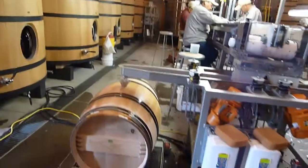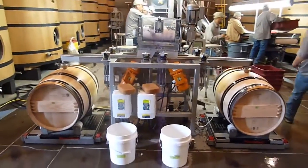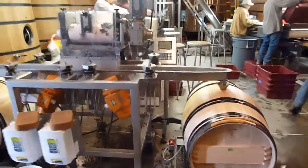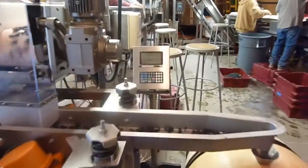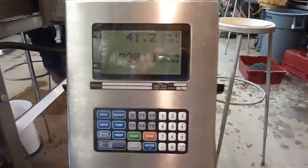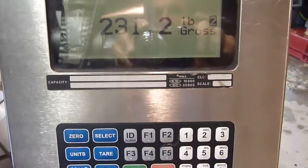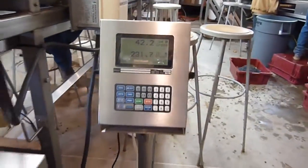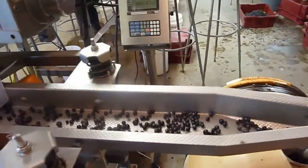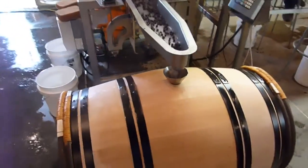Both barrels are actually on a scale and are continuously weighed as they are filled with berries. We want approximately 400 pounds of fruit per barrel. We're now at 230 pounds in barrel number two, here to my right. From time to time they will also put dry ice in the barrel to keep the grapes cool.